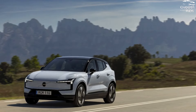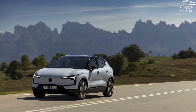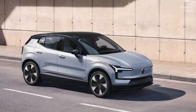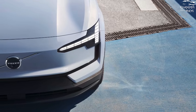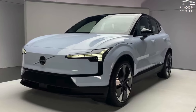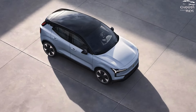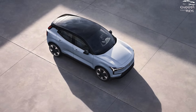Volvo intends to become a completely electric vehicle manufacturer by 2030, and the 2025 EX30 joins the EX90 3-row crossover, XC40 Recharge small crossover, and C40 Recharge hatchback in the company's expanding electric lineup. With its hammer-style LED headlamps fastened on its front end, an upturned roof pillar in rear, deep scallops in its side panels, and broad shoulders, it looks the part — both Volvo and electric crossover.